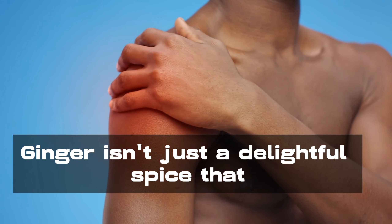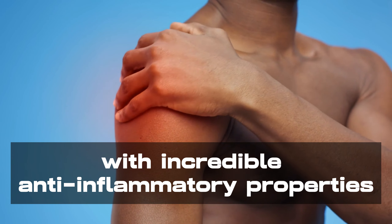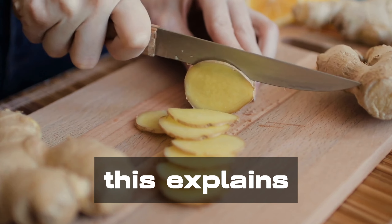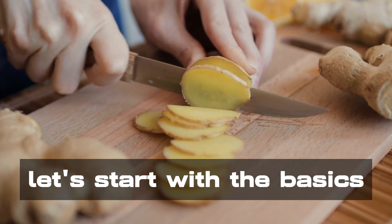Ginger isn't just a delightful spice that adds a kick to your dishes — it's also a natural powerhouse with incredible anti-inflammatory properties. This explains why it has earned a reputation as a go-to remedy for various health conditions. Let's start with the basics.